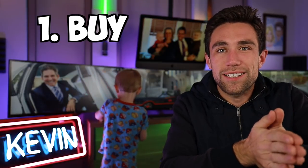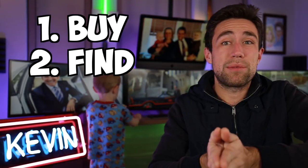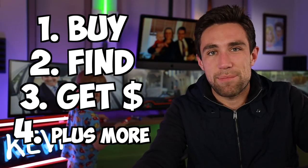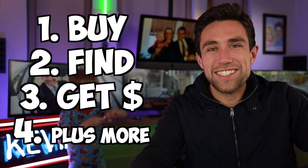Today I'm going to break down step-by-step exactly how to buy multifamily real estate, how to find multifamily real estate, and how to get the money to actually make these deals happen. So without further ado, let's get right into it. The best way to start when it comes to understanding multifamily real estate is by getting a little bit of the lingo and understanding how the numbers work.